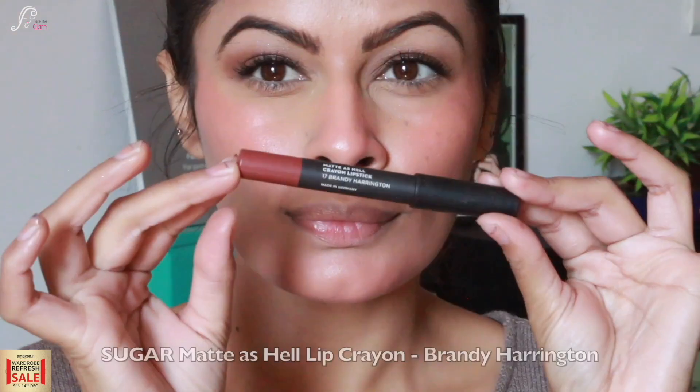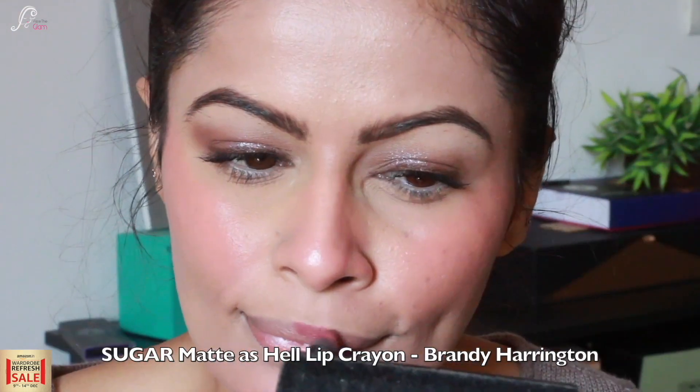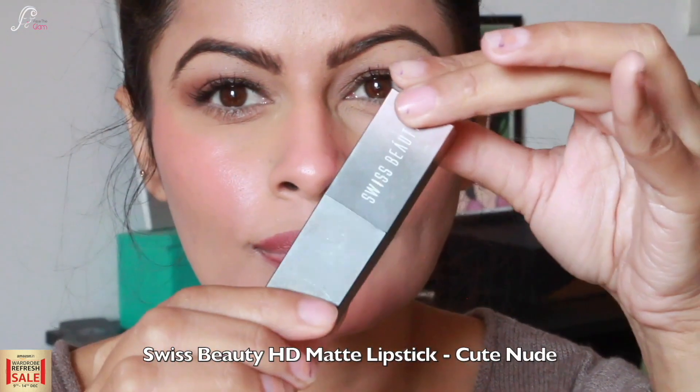For the lips I am using two lipsticks. I am using Sugar Matte as a lip crayon in shade Brandy Harrington — a beautiful shade for medium skin tones — to outline my lips. Inside I am applying Swiss Beauty Matte lipstick in the shade Cute Nude. To make them transfer-proof, I am pressing translucent powder on the lips and tapping with the beauty blender — now they are completely matte.